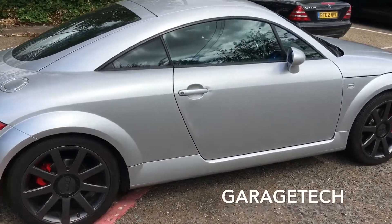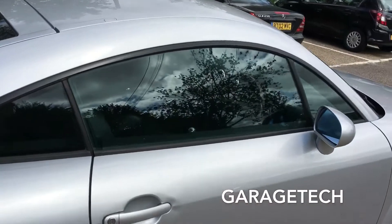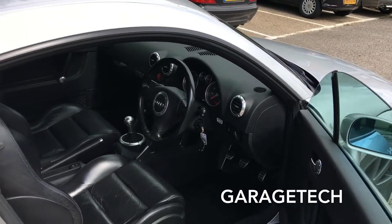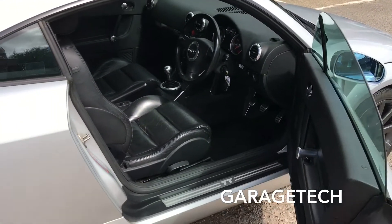It's 77,000 miles, it's got all previous MOT certificates for the mileage, service history, and I've owned the car for two years.